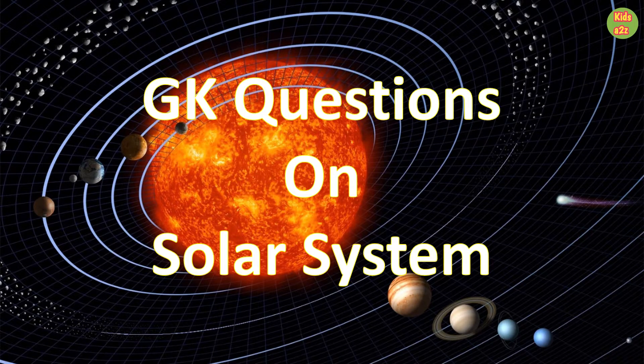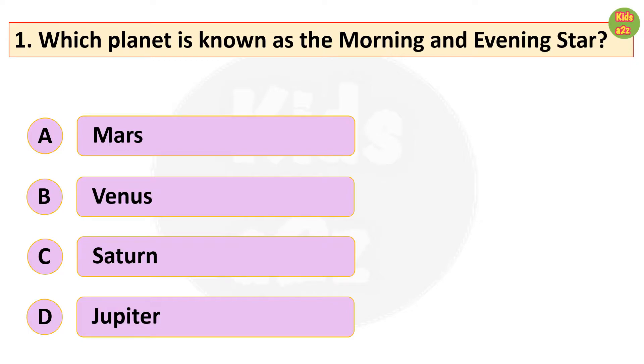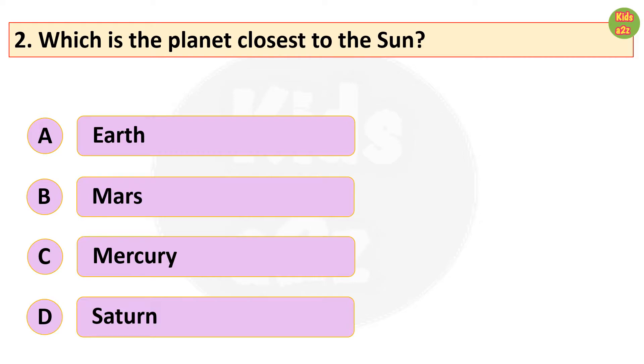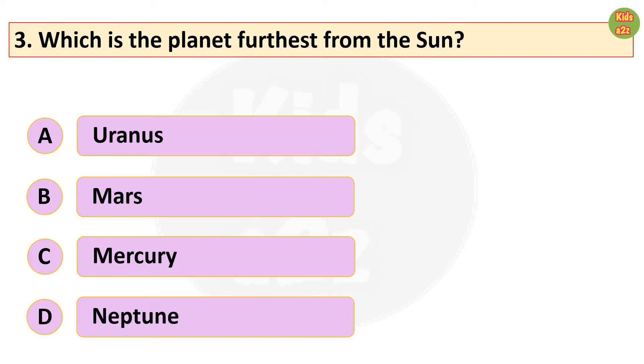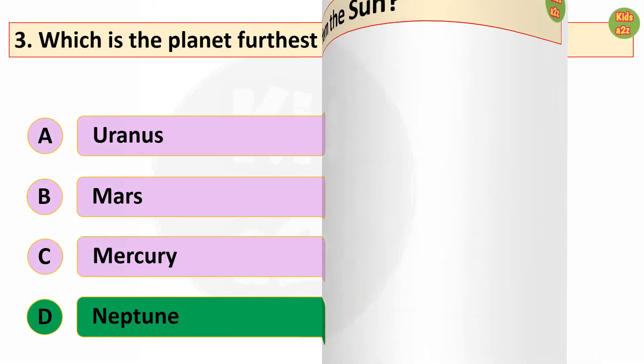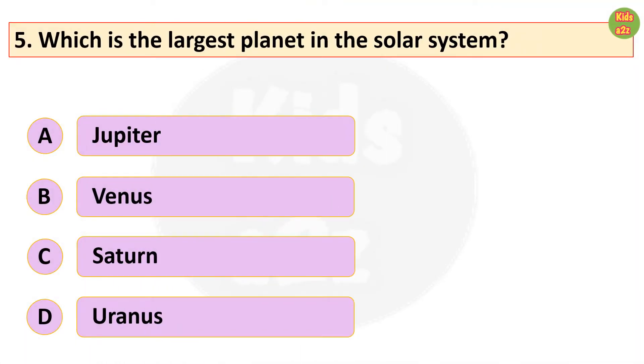GK questions and answers on the solar system. Which planet is known as the morning and evening star? Venus. Which is the planet closest to the sun? Mercury. Which is the planet farthest from the sun? Neptune. Which planet is nearest to the earth? Mercury.